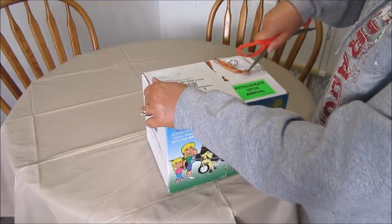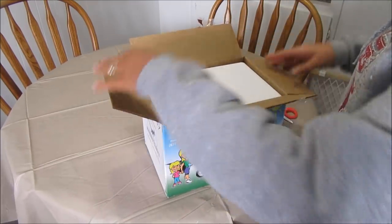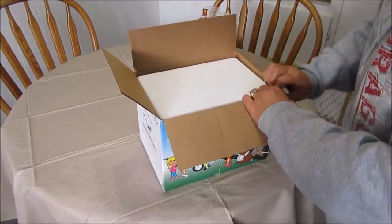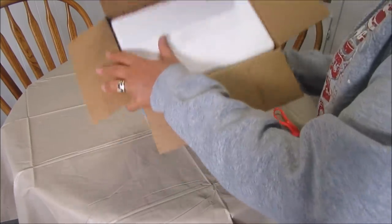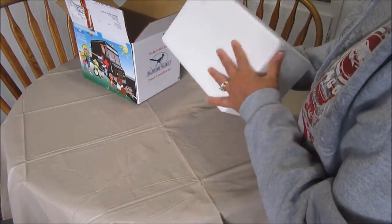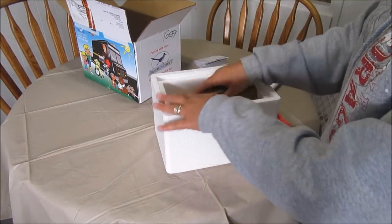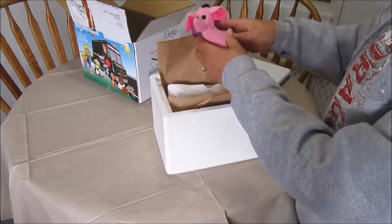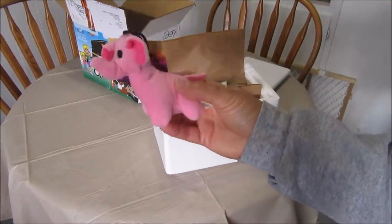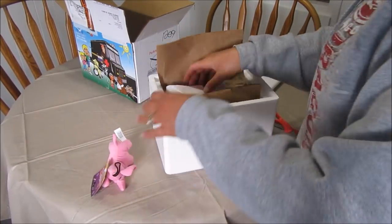I was worried this might have problems sitting out on my porch in the cold, but it's got to be refrigerated — it's in a little cooler box. They sent a little toy, and guess what — this is so funny because Max loves little toys! Too bad it's pink, but he won't care.